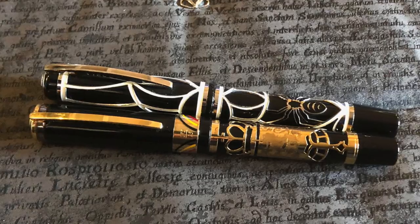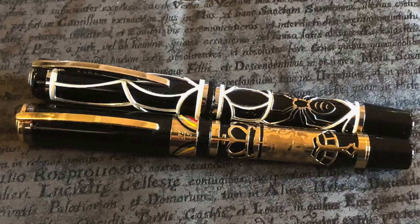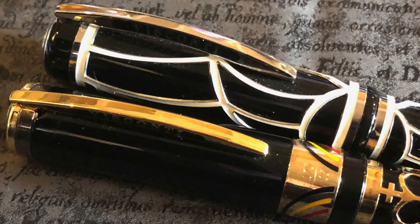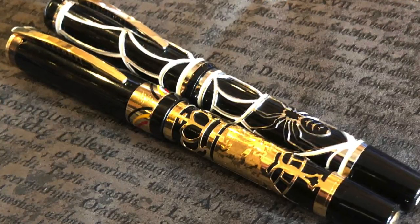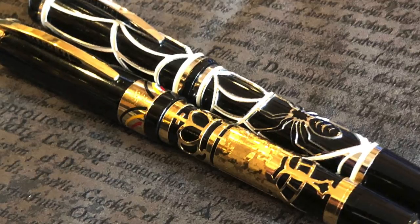Here you can see the Visconti Belgica and Visconti Istos Arachnis side by side — two very stunning overlays in my collection. They're both power vac fillers, holding around two milliliters of ink, so they have a very high ink capacity. They both write really well. The Belgica has a broad nib and the Istos Arachnis has a medium nib, but both are very wet — the medium writes more like a broad, and the broad writes more like a double broad.